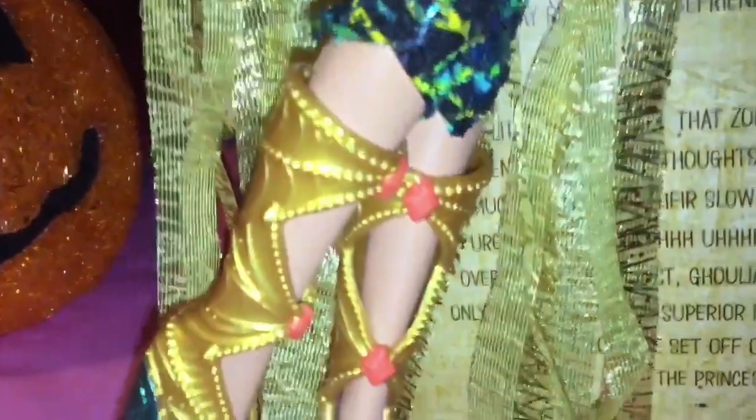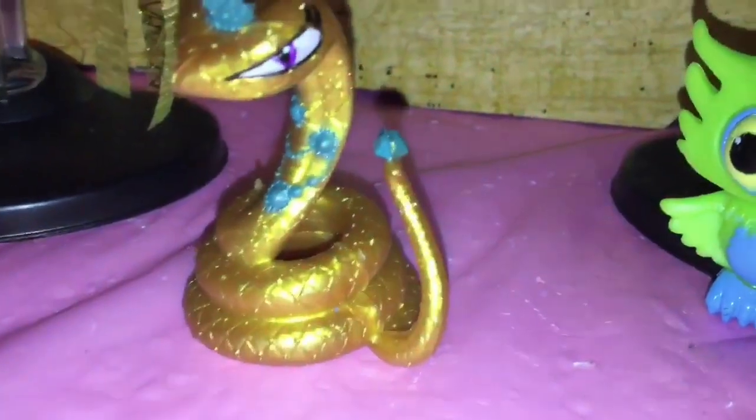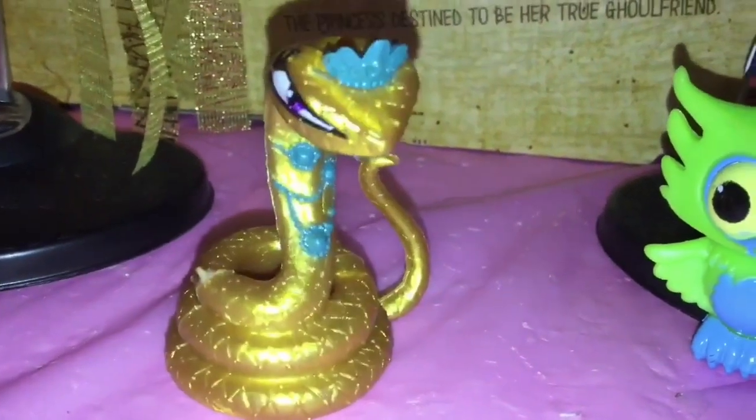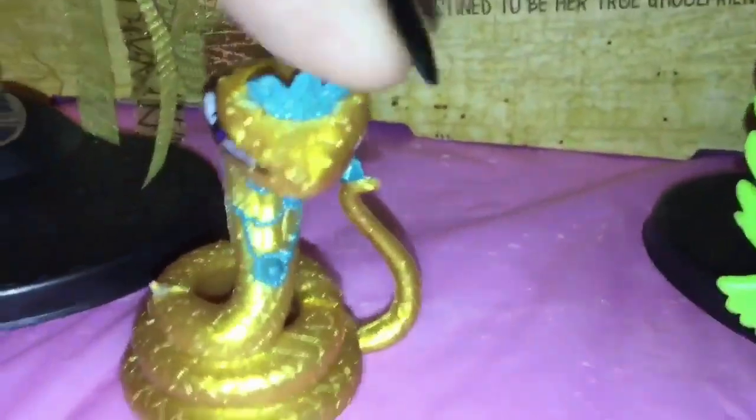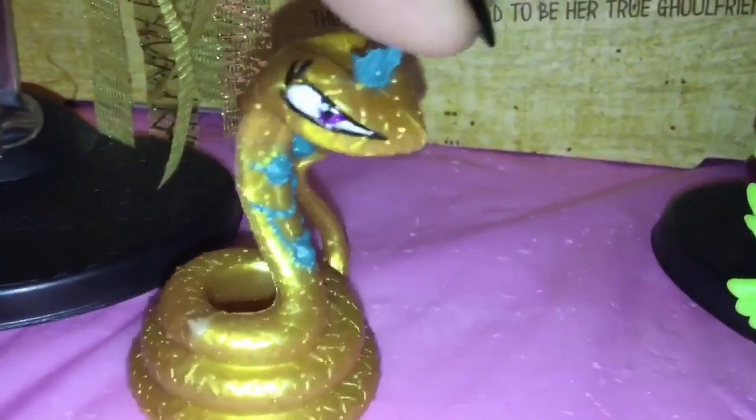Around her waist she has a golden plastic belt piece which looks pretty cool. Her shoes are totally to die for — she has these mid-calf golden boots with spiderweb details, some red jewels, and the heels and soles are in metallic blue — very pretty. She also comes with his-set, which is her pet snake. Rather than being a blue snake with golden accessories like the first wave, it's vice versa — a golden snake with blue accessories.